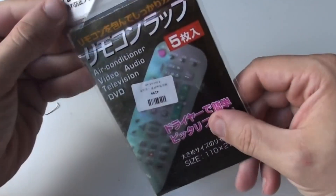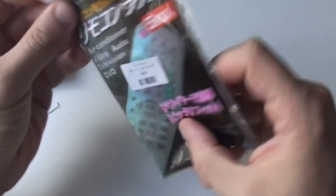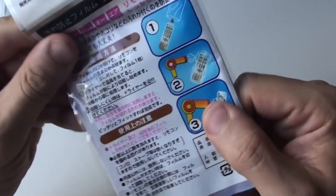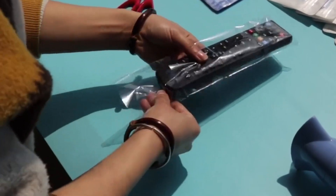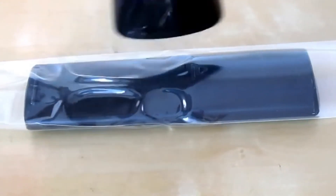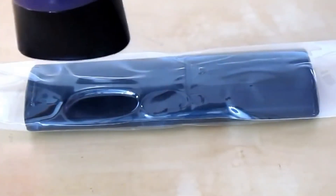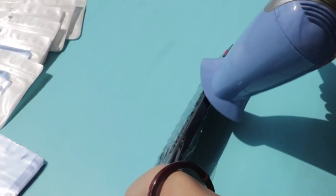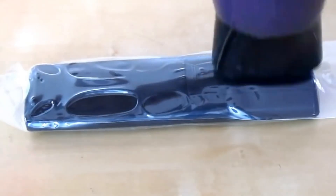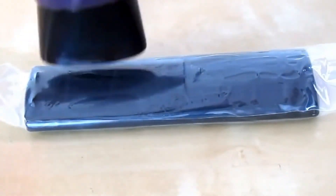This is shrink wrap for remote controls. It is easier to pack the remote in a cellophane bag and tape it down, but that's already last century. You put the remote in a bag — there are five bags included — then turn on a regular hairdryer and start blowing hot air. You will see the bag shrink in size. The hairdryer should work on all sides, heating the film evenly until it is smooth on the remote. Then you can run your greasy hands over the remote and not be afraid to spill liquid on it.